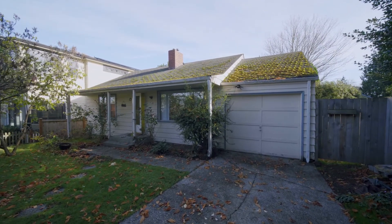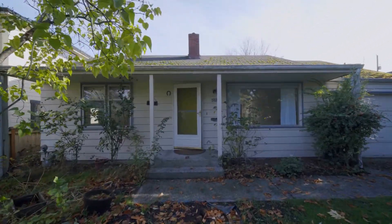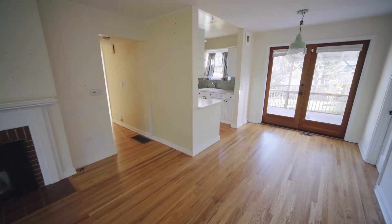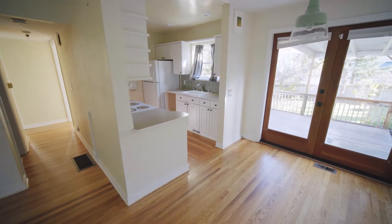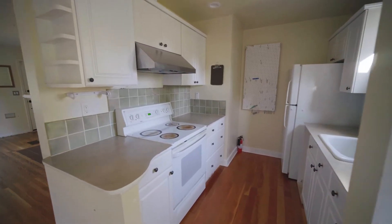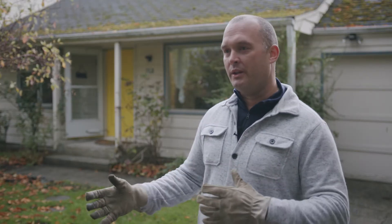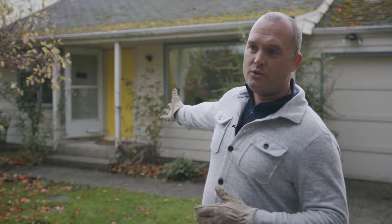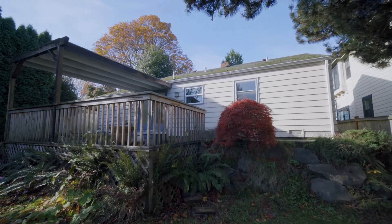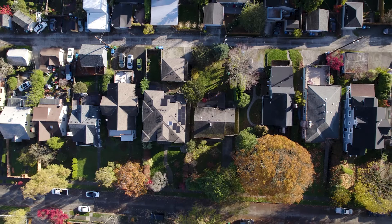Over the next series of episodes, we're going to be going through different projects with this specific home on how we can get it as close to net zero as possible. One of the things we're trying to learn is what it takes to retrofit these homes and give them a whole home energy makeover instead of tearing them down and rebuilding. This is a great two-bedroom home with a big backyard, and the idea is to renovate it and create a working home for decades to come.